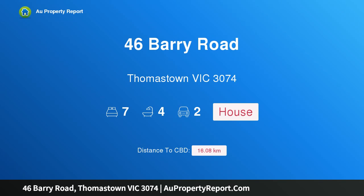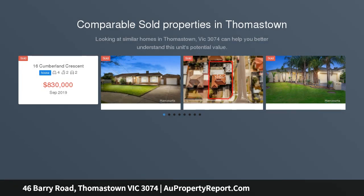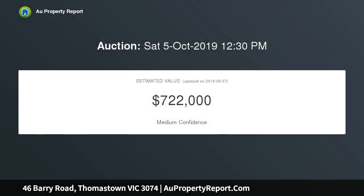I am glad to introduce 46 Barry Road, Thomastown, Victoria 3074 — a unique home for a large family, quality built to last. This impressive home spread over three levels offers affordable and comfortable accommodation for the growing or larger family looking for that extra space, situated in the ever popular Thomastown West, neighboring the exclusive Mosaic Estate.